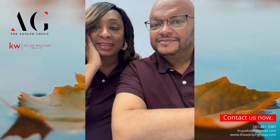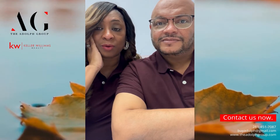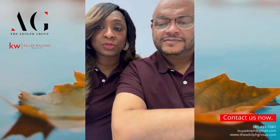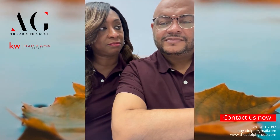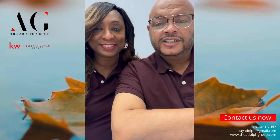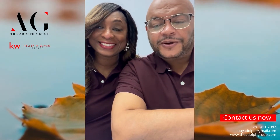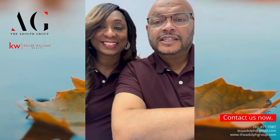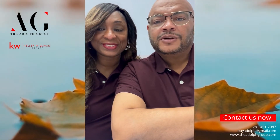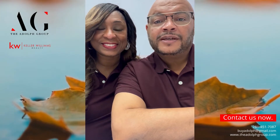Our last tip: hire a real estate expert — whether it's the Adolph Group or someone who's an expert in selling homes. They know the area, what's on the market, the trends, and they can price your home right for this season. We are in a shifting market, so you can't price it and expect 100 offers in one hour. Make sure you're working with a real estate professional who understands the market, understands the trends, will give you solid advice, and will work with you to understand your needs, concerns, and wants.